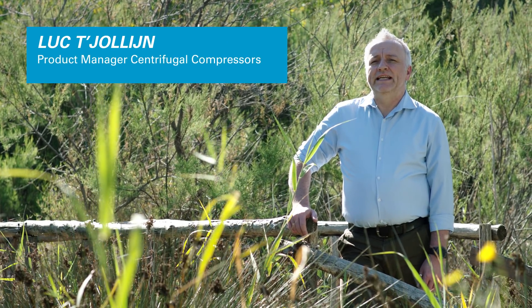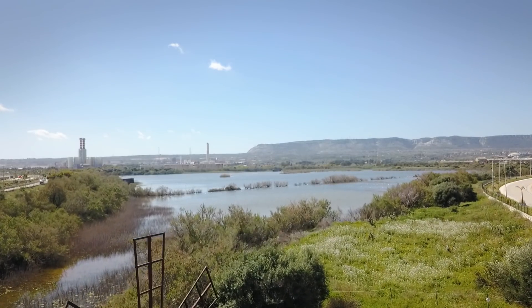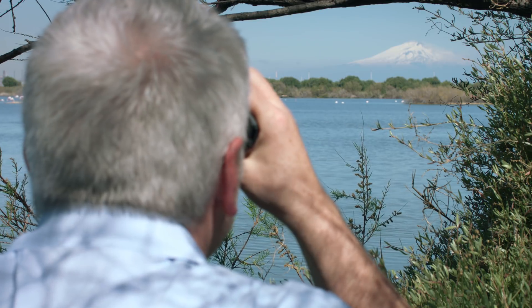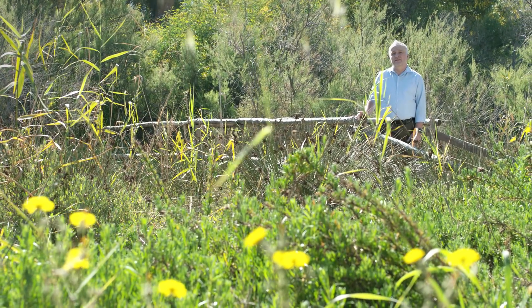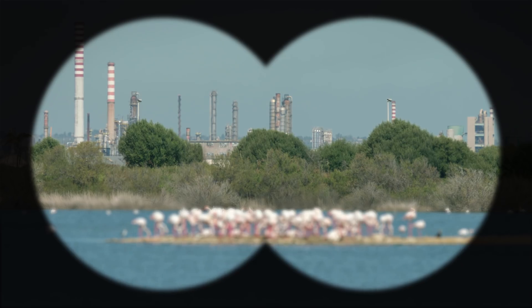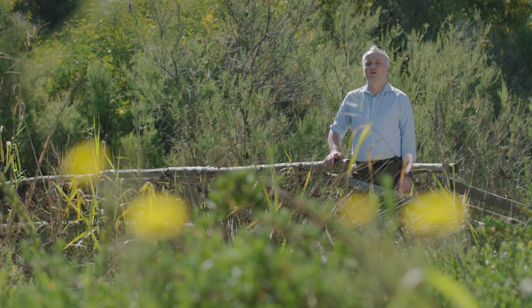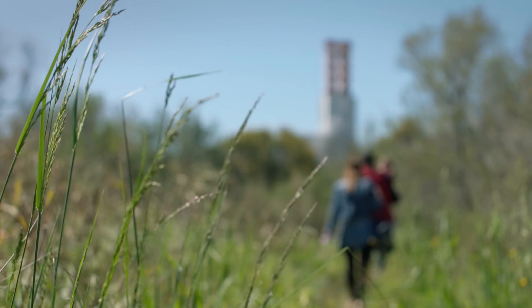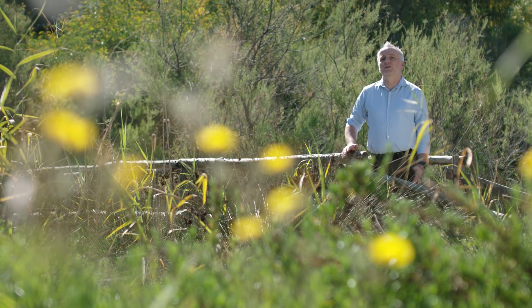The nature reserve Saline de Priolo used to be a center of the salt industry — salt was mined in these shallow waters as early as the 13th century. But today, these wetlands are home to hundreds of species of water birds. In 2008, this nature reserve was voted the most beautiful oasis in Italy. This beautiful patch of nature has several petrochemical installations as its closest neighbors, yet it is possible for economy and ecology to coexist. Atlas Copco's smart air solutions contribute to that balance by providing energy-efficient solutions that don't put a strain on the environment. In fact, one could say that Atlas Copco helps to keep this water clean.